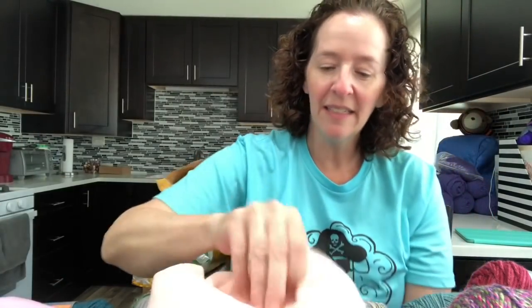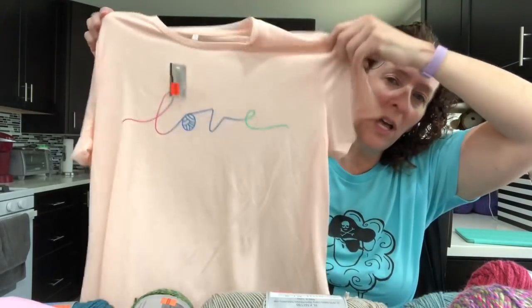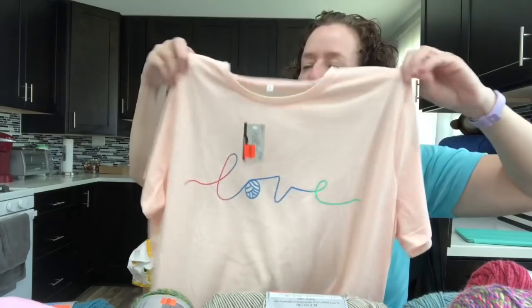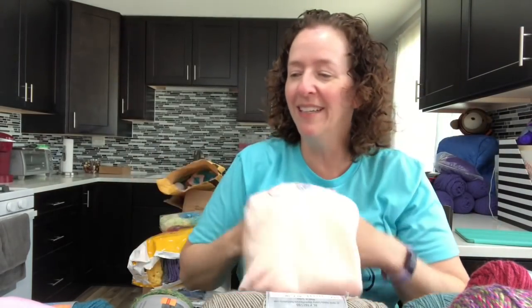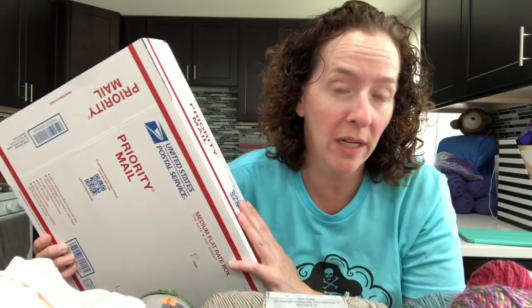The giveaway box will include: a shawl pin I got on clearance, a cute little sloth bag from Michael's that says 'Hello,' a llama notebook from Hobby Lobby, and a size large shirt. I'm sorry I only have one — if you'll fit into a size large or know someone you can give it to, enter the giveaway. This box is way too big for just those four items, so I'll also be including some clearance Hobby Lobby yarn, though I haven't decided which one yet.